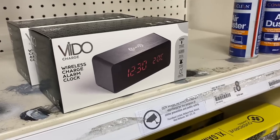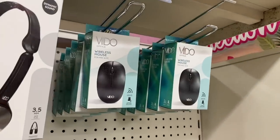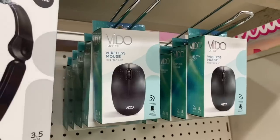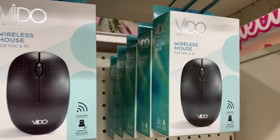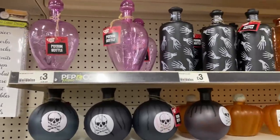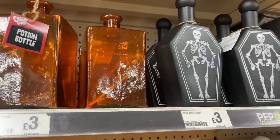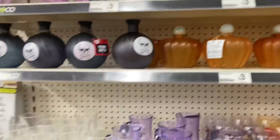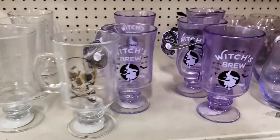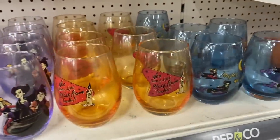We've got these wireless charge alarm clocks for £8.00, which I think is really good. And also I've spotted these wireless mouse for £3.00 - that's really good if you were needing to replace one, it could save you a fortune. They've got all these different potion bottles for Halloween displays for £3.00 each, and they're a good size - I feel like they'd be a bit more in Home Sense or somewhere like that. Then we have these really nice latte glasses for £2.00 each. I like this one that says Witches Brew, and then we have the Hocus Pocus glasses for £2.00 each.